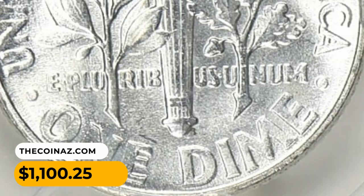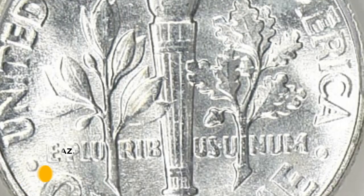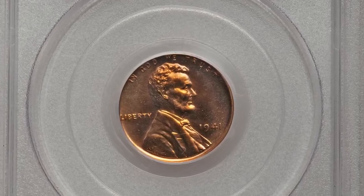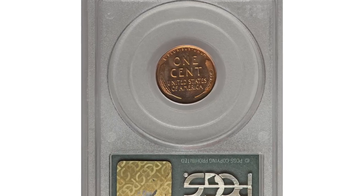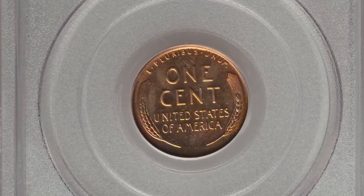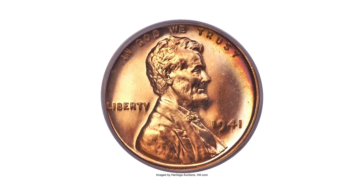This dime was sold for $1,100.25 with buyer's fee at Great Collections auction. This is the 1941 Lincoln Cent in PR67 Red condition. The watery mirrors are almost entirely copper orange with subtle rainbow iridescence at the right obverse and reverse margins.